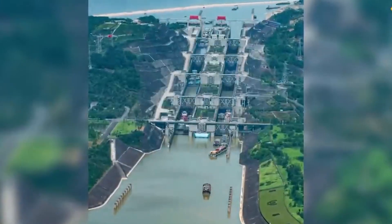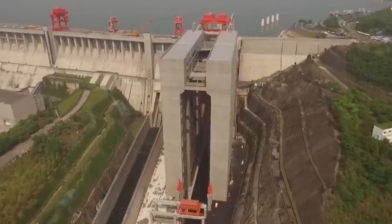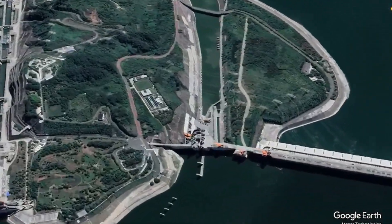In essence, the Three Gorges Dam isn't just a power station. It's a flood controller, a navigation aid, an economic catalyst, and a lifeline for agriculture. The Three Gorges Dam is indeed a multi-purpose marvel.